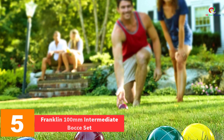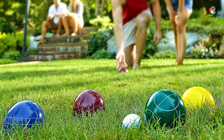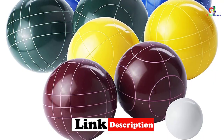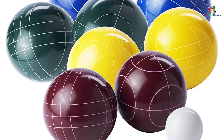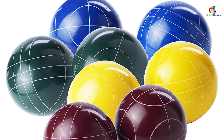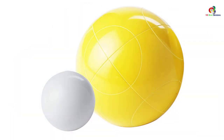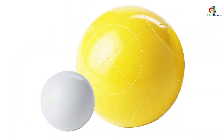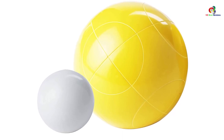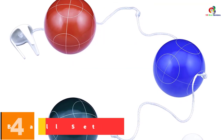At number 5, we have the Franklin 100 millimeter Intermediate bocce set. The Franklin Sports bocce set features eight multi-colored balls and a white jack to help one play the game professionally. Each ball has a diameter of 100 millimeters, with the jack having a diameter of 50 millimeters. The balls are made of quality resin material, guaranteeing durability even on concrete. The set comes in a well-made bag for easy transportation and includes a detailed user manual, making it suitable for kids and beginners.